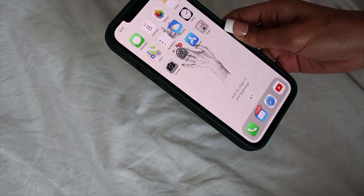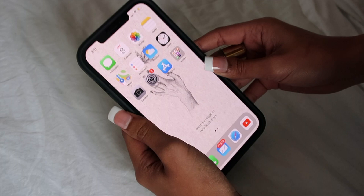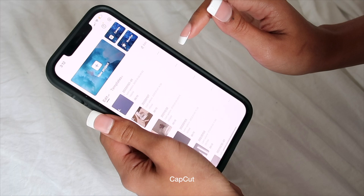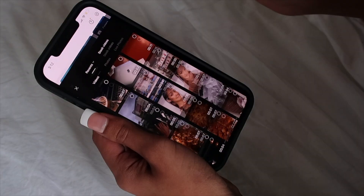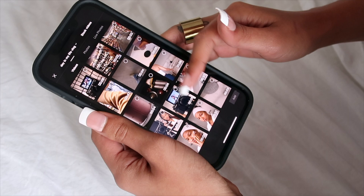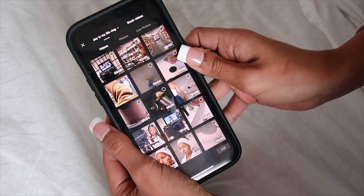It's now time to edit the vlog. I'm going to show you right here on my phone. I already made an album — I suggest doing this with all of the clips you'll be using. Next, open up CapCut, which is what I use for editing. First, hit new project, then import all the videos from the album you made. I like to select them in the order I'm going to edit them — the sequence of events for the day.